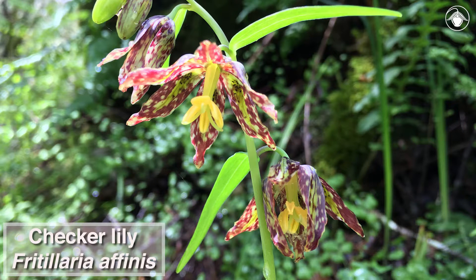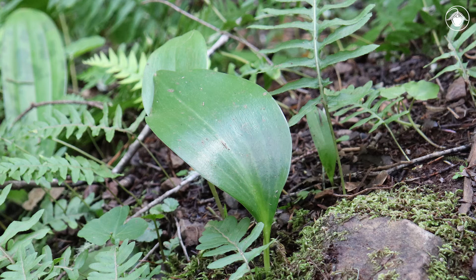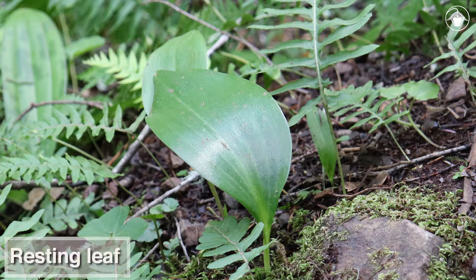The checker lily, Fritillaria affinis, rises from a bulb deep underground. It takes a lot of energy to send up a flowering shoot, and in some years only a single leaf, called a resting leaf, will be visible. The plant uses resting leaves to photosynthesize and store energy for the next year.